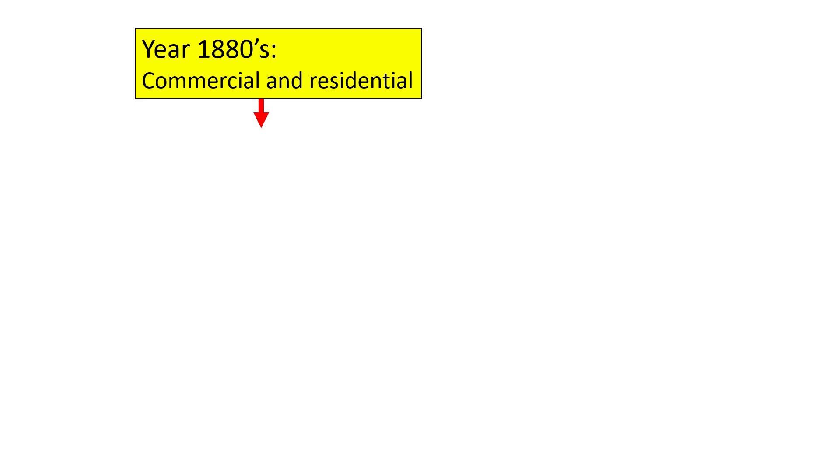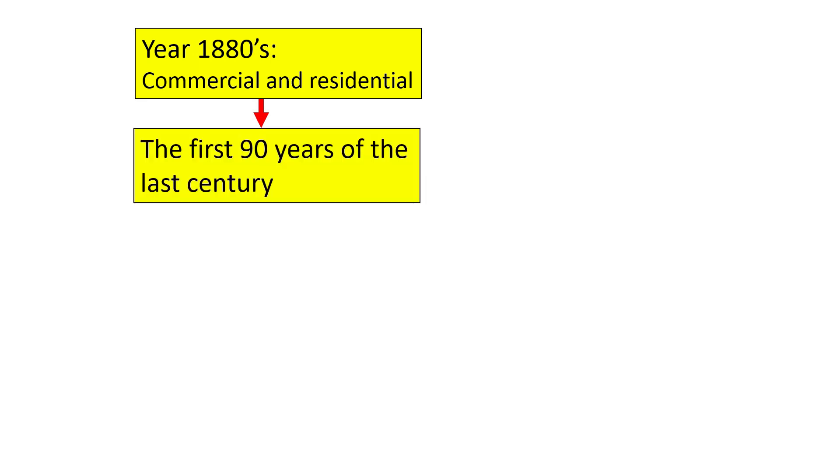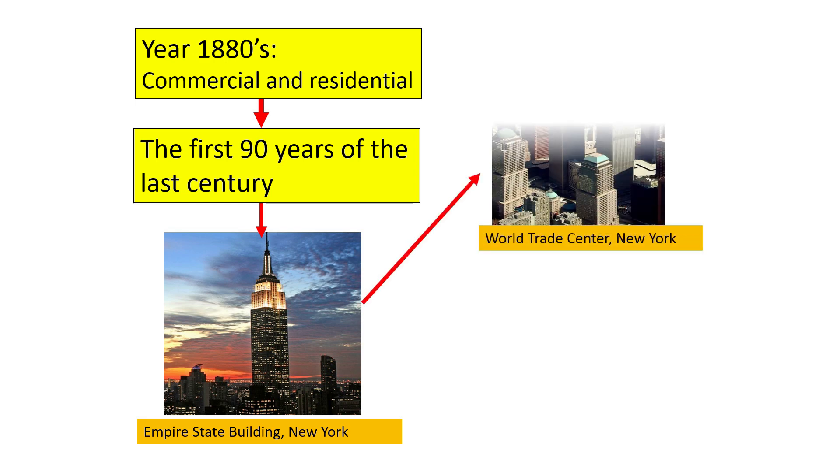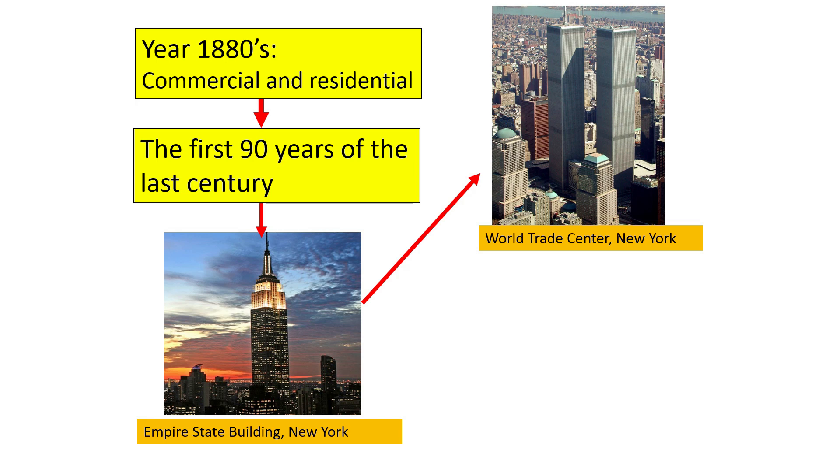Since the dawn of history, man has been trying to build the tallest building, tallest tower, or tallest structure in the world. There seems to be much prestige in being home to the world's tallest building, with a large subcategory of towers claiming to be the tallest hotel, tallest office building, or tallest apartment building. During the first 90 years of the last century, the USA dominated the race for the title of the tallest building in the world and constructed a range of famous buildings — the most famous examples being the Empire State Building in New York City, the World Trade Center in New York City, and Sears Tower in Chicago.